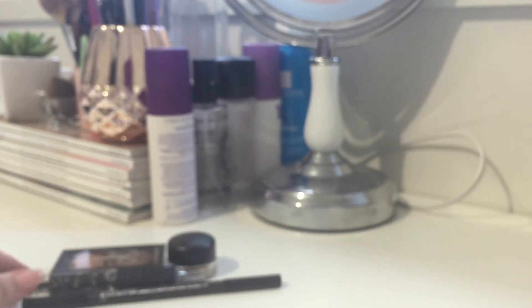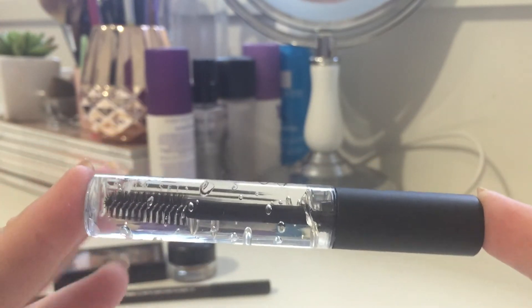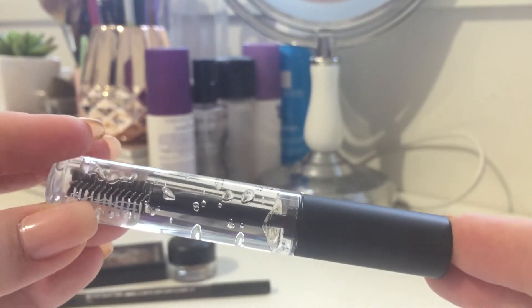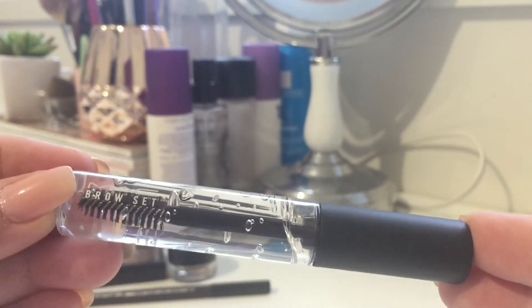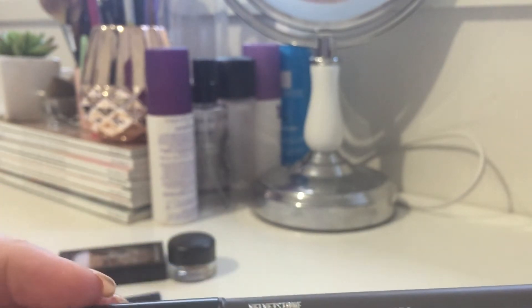The next product is the Brow Set. This is the clear one, but there are a whole bunch of different shades available. The clear one is just going to set the brows, while the tinted ones are going to provide a little bit of coverage as well.